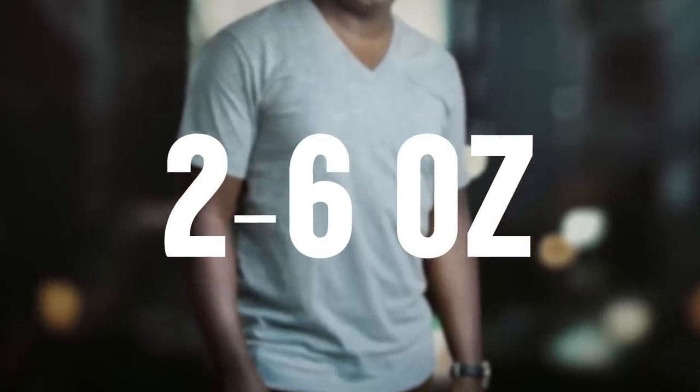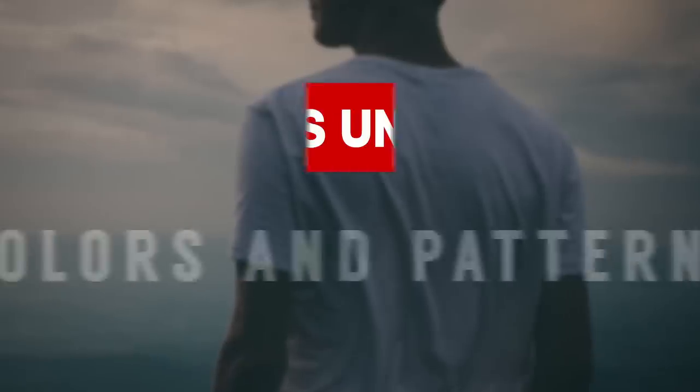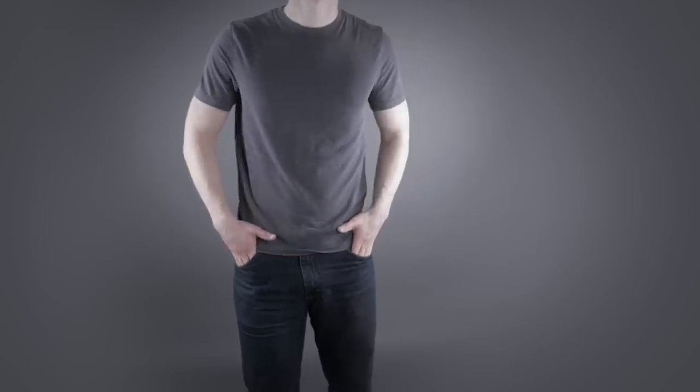Key characteristics we see with undershirts: we're talking about 2 to 6 ounces in weight — very light, very breathable. Let's talk about t-shirt colors and patterns. This one right here in black, but you can go with navy, you can go with gray, you can go with white.